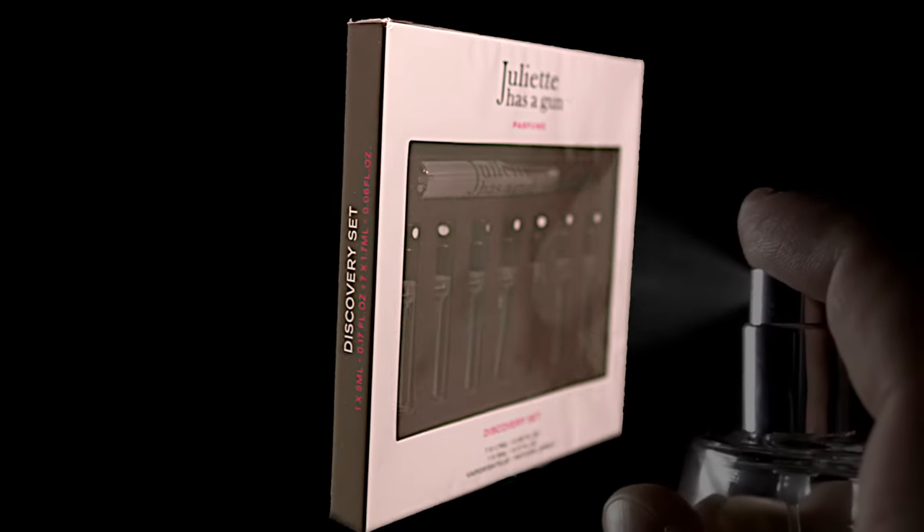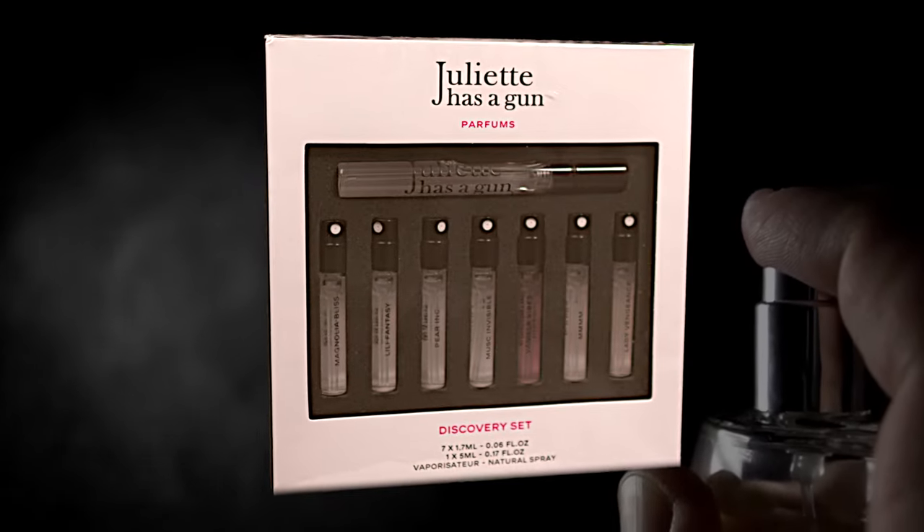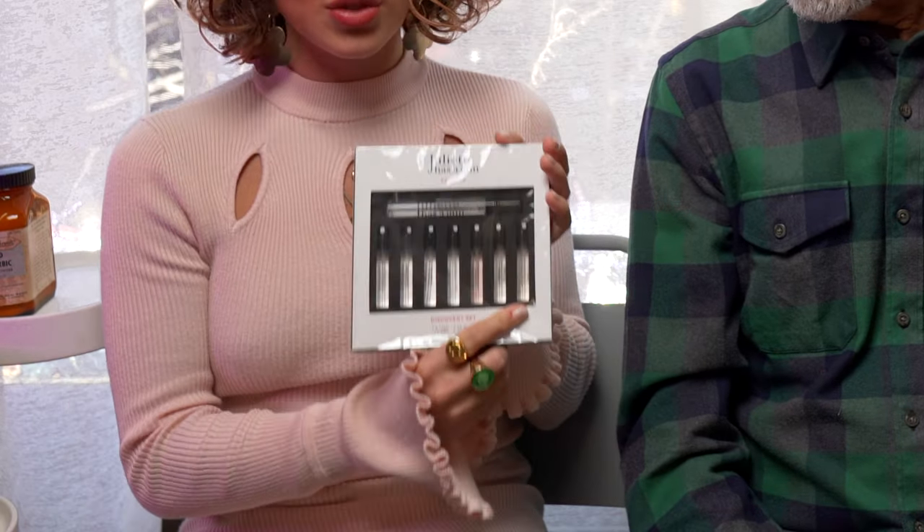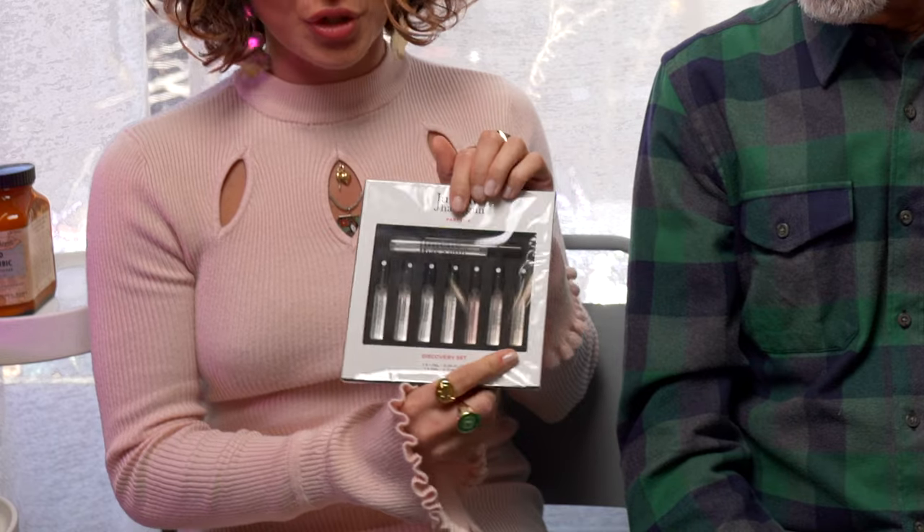I think an amazing gift for any season is fragrance, and particularly a discovery set — one like Juliet Has a Gun that we carry. It's a great value and it lets your friend or sibling choose for themselves but still feels personal. This one in particular has seven small two-milliliter vials with the five-milliliter Not A Perfume. So they're all musk-based fragrances.